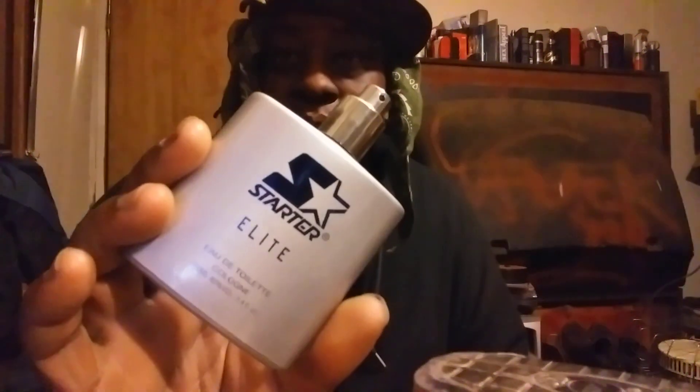Welcome back to the channel y'all. This episode I'm sharing my cologne of the day - just another one of my favorites coming from this house of starter guys called Starter Elite. This is a really good cologne guys, love the smell of it, the citrus vibe that it gives off. Pretty cool bottle as well - check this out, good spread.